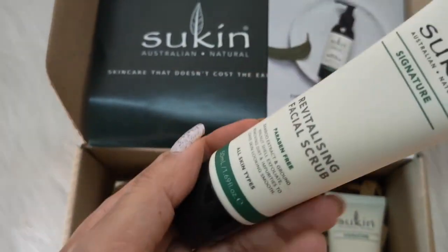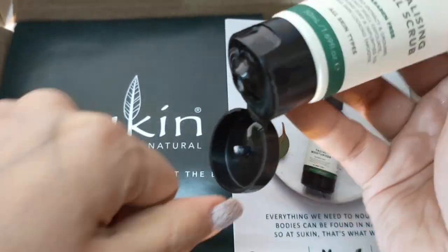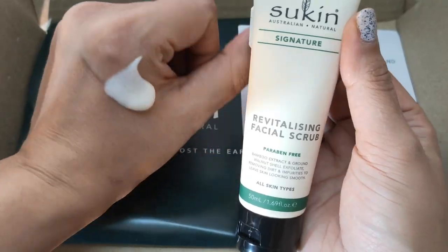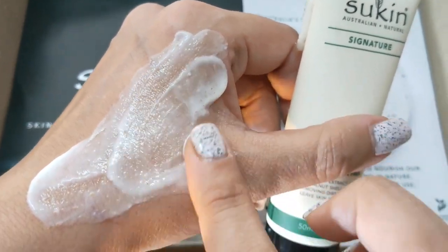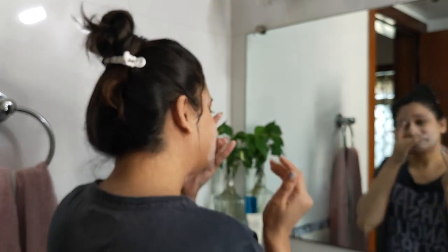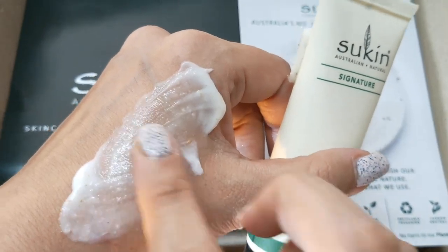Next is the Sukin Signature Revitalizing Facial Scrub. All Sukin products have no artificial fragrances — the scrub smells like oil, which confirmed to me that it's all natural, even though I personally didn't love the scent. The scrub contains bamboo extracts and walnut shell powder, which gently exfoliate and remove impurities. It also has aloe vera, chamomile, jojoba, sesame, and rosehip oil, which hydrate and smooth the skin while scrubbing. Since my skin is sensitive, I didn't find the scrub harsh at all — the bamboo and walnut beads were comfortable enough.